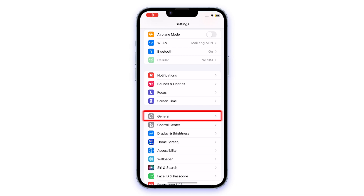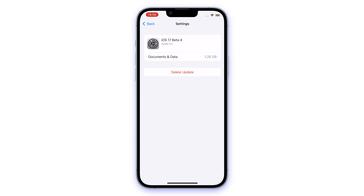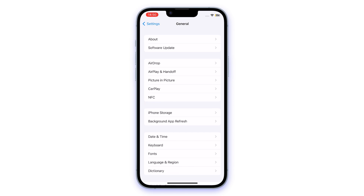Open the Settings app and click General, then find the iPhone Storage button. Here I find the iOS 17 beta update file. Click on Delete Update. Once deleted, navigate to Software Update to re-download the update.